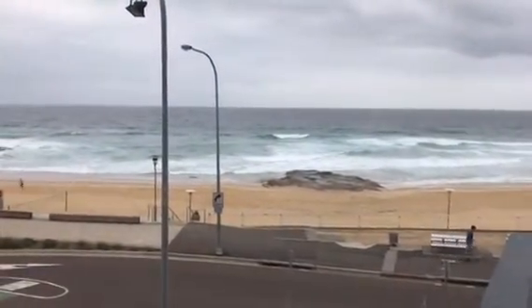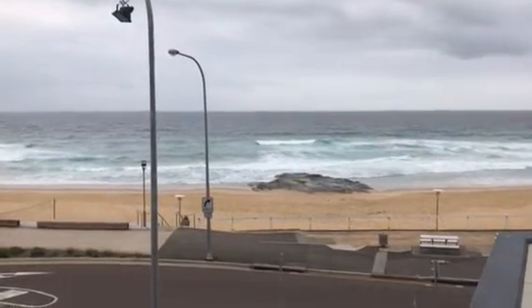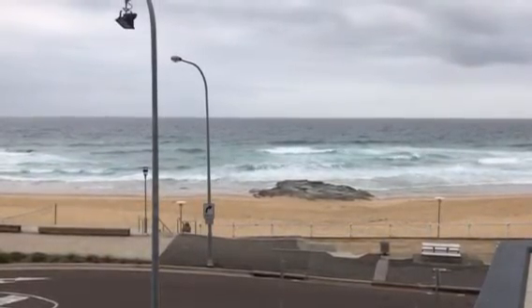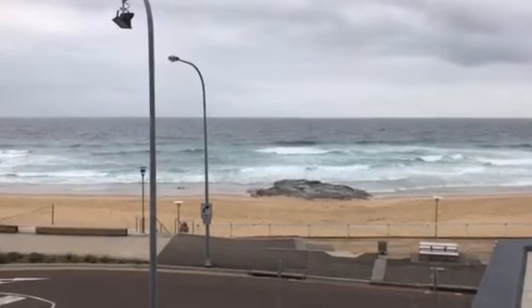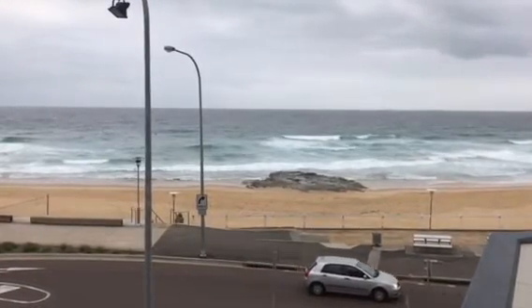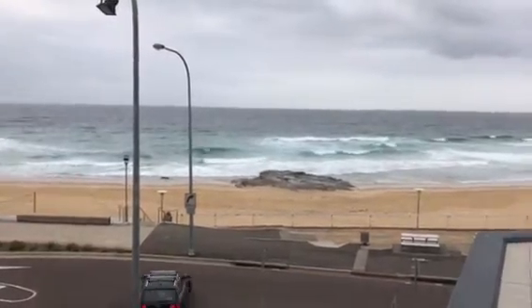The good news is that we do have a fresh southeast. It's in the sort of three feet range, around about a meter of fairly mushy sort of surf. Here at Newcastle for some reason it's strangely clean — I have no idea why. The winds are southeast but here in the corner it's kind of handling it pretty good.